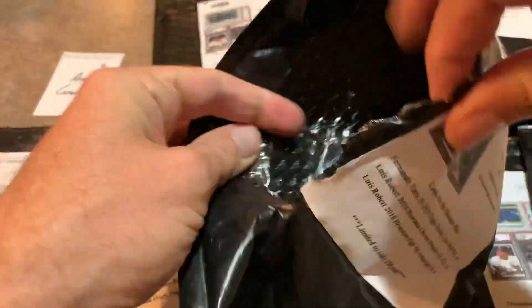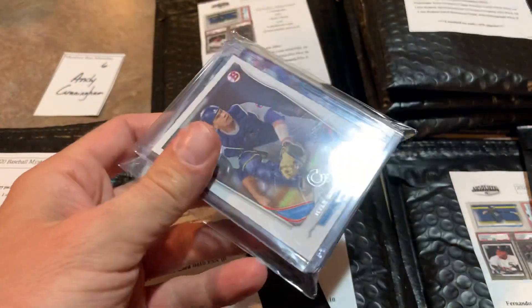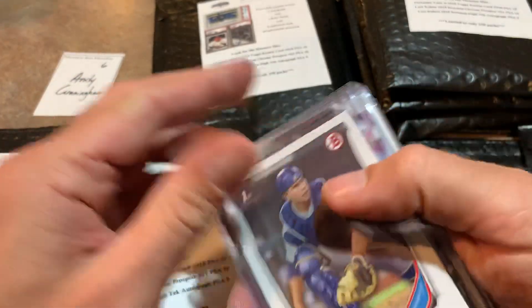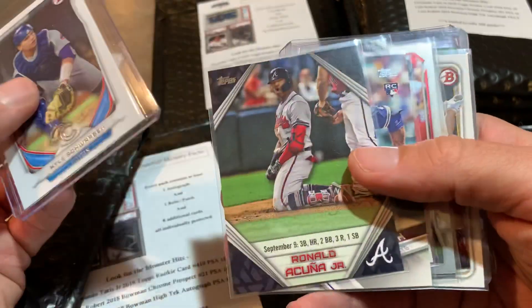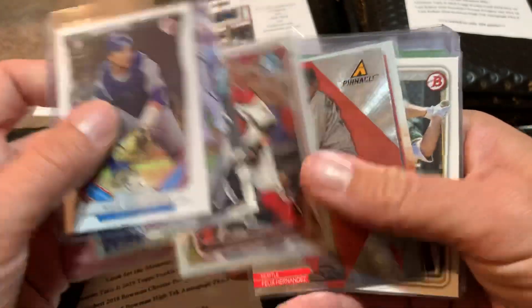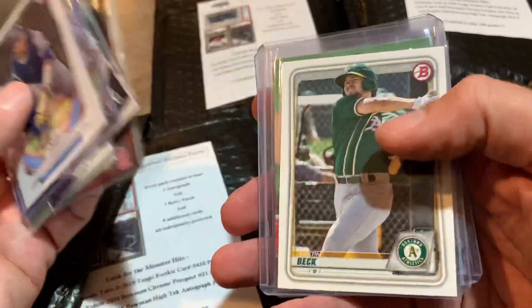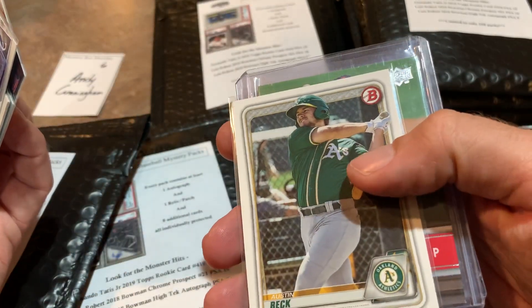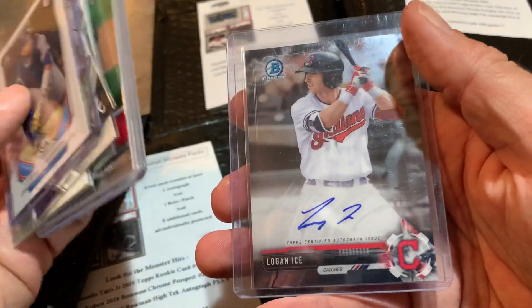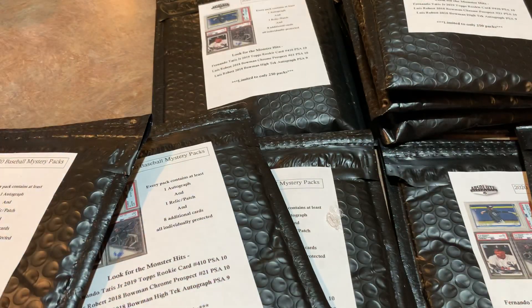Next up for Andy in spot number six, we got a Kyle Schwarber first — that's what I'm talking about. I like rookies and first Bowman cards. Kyle Schwarber 2014 Bowman First. We got another rookie card of Dwight Smith. Looking for some monster hits — I'd like to find one of the cards advertised on the front. We have a John Papelbon, and Logan Ice is our final card and autograph.